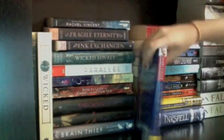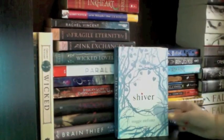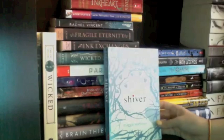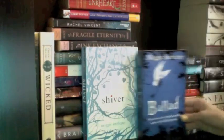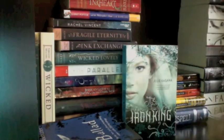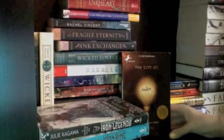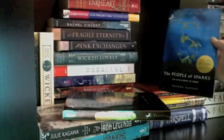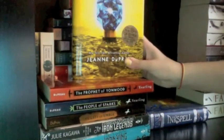Then I have Shiver by Maggie Stiefvater, the first in the Wolves of Mercy Falls series — I only own the first book so I'll wait to read it. Also by Stiefvater I have Ballad. Then The Iron King by Julie Kagawa, who also wrote The Immortal Rules, and the companion novel Iron Legends. Then The City of Ember, the first of the Books of Ember series, People of Sparks, and The Prophet of Yonwood.